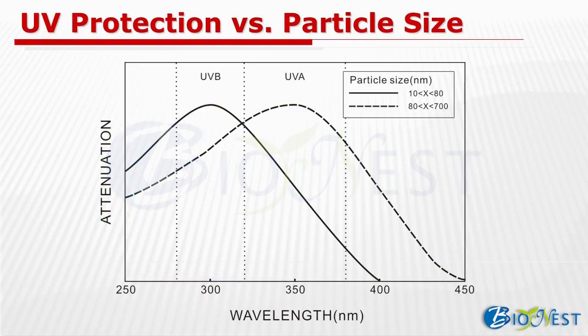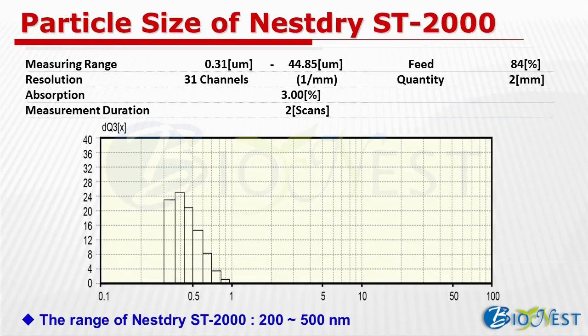Bionest has long been dedicated to the research and development of titanium dioxide and found that particle size of TiO2 is critical to UV protection range. When particle size is between 10 to 80 nm, the protection is mainly against UVB. Only when particle size increases to the range between 80 to 700 nm does the UV protection range move toward UVA, as shown on the graph. In order to achieve optimal UVA protection, Bionest has endeavored to control the particle size of titanium dioxide. Therefore, the range of Nestrite ST2000 is between 200 to 500 nm.